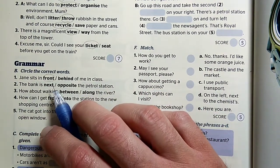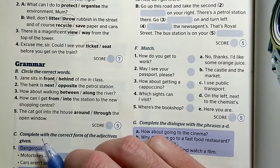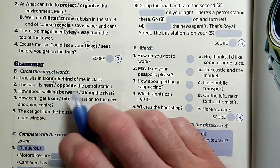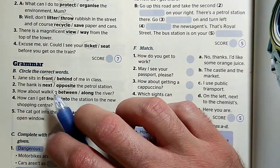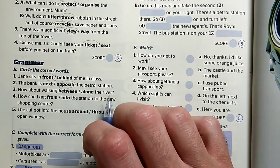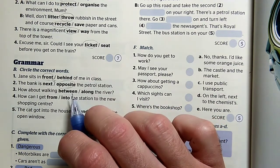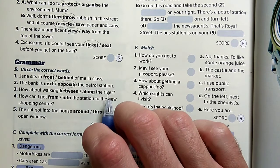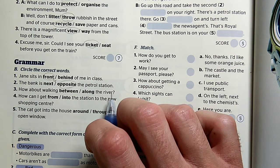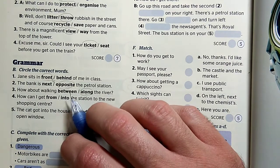A bank — a next-ről tudjuk, hogy hiányzik ott az, hogy 'to', tehát kapásból kizárva marad nekünk az opposite, a szemben is, nem mellette. A bank a benzinkúttal szemben van. The bank is opposite the petrol station. Mit szólnál, ha elsétálnánk a folyó mentén? A between az mindig két dolog között van, itt nincs másik szó a river mellett. How about walking along the river?